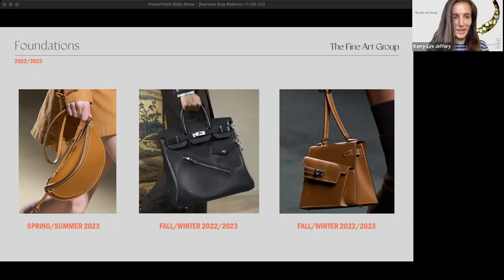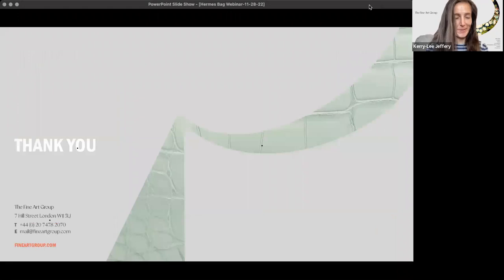Thank you so much, Kate — as always, a wealth of knowledge, and I think it's a really important topic to talk about. It's wonderfully fun to talk about handbags, but there's so much value here and so much variation that this was a well-needed webinar. The recording will be available on our website and we'll be announcing our next webinar in the upcoming weeks. If there's any topic you'd love us to cover, let us know. Thank you very much for joining us.